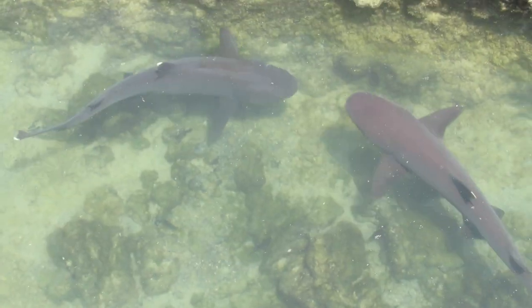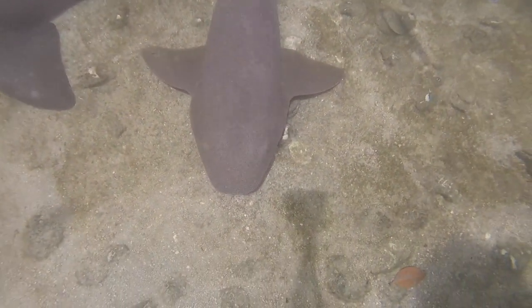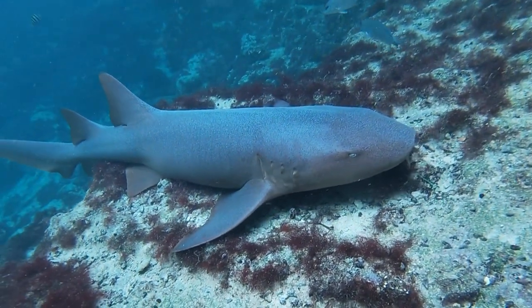Unlike most sharks that must be in constant movement to breathe, nurse sharks can remain sitting on the sea floor for long periods of time. They do this by facing against the flow of water and pumping it through their mouth and gills.